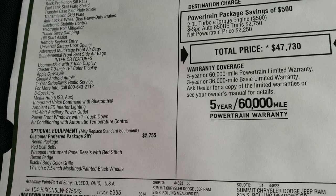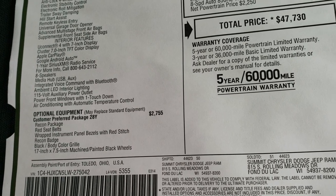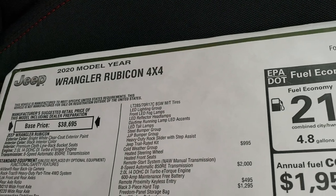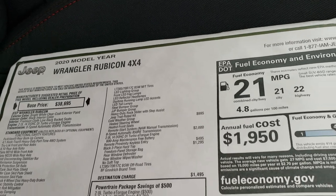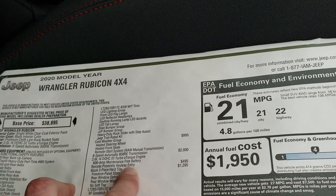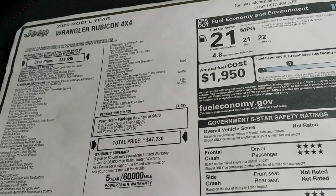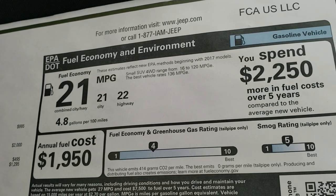You can see the customer-preferred package 28Y is the Recon package at $2,755. You get the red seatbelts, the wrapped instrument panel and bezels with red stitching, the Recon badge, the body color grill including that LED lighting, the steel bumpers, and the rock sliders with the step assist, and the trail rated kit which is in the back. It has the cold weather group, the 8-speed automatic transmission, the 2-liter. The keyless entry or Enter and Go system is a $495 option. The hard top is $1,295, and you get an MSRP of $47,730. If you want to see all the discounts and rebates, there's a link in the upper right-hand part of your screen to our website VDP where you can check out all that information.